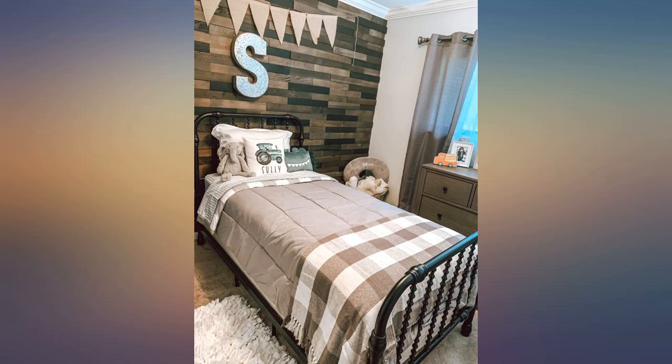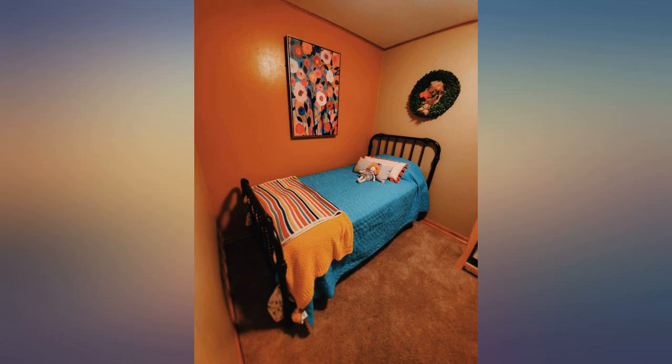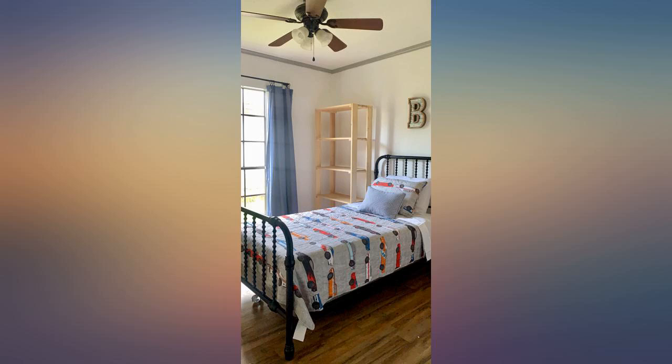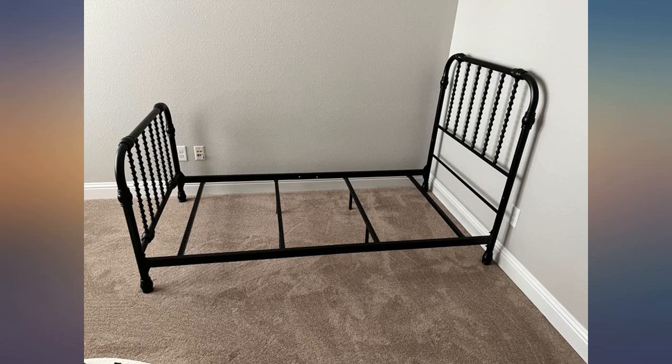Very happy with this bed we purchased for our granddaughter. It does require a box spring. Bought this bed for our 3.5-year-old that was ready to move out of his crib — easy to put together and looks and feels very expensive for the price point. We are very happy with how it turned out. Definitely need box springs for this bed.